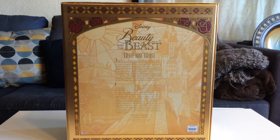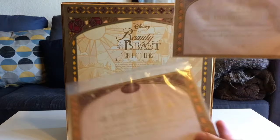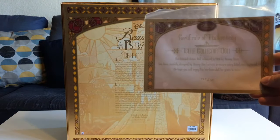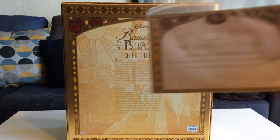When you get the platinum set, the authenticity cards you receive are one for each doll — so you get one for Belle and one for Beast. We received numbers 167 out of 500, and they're the same number on both cards.